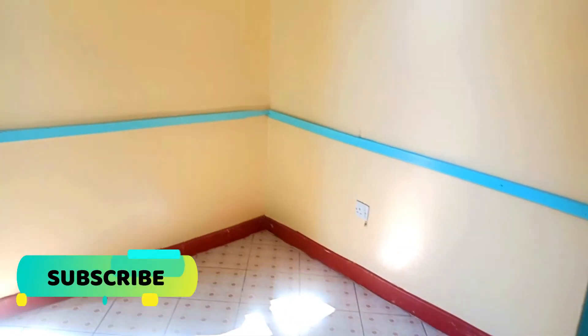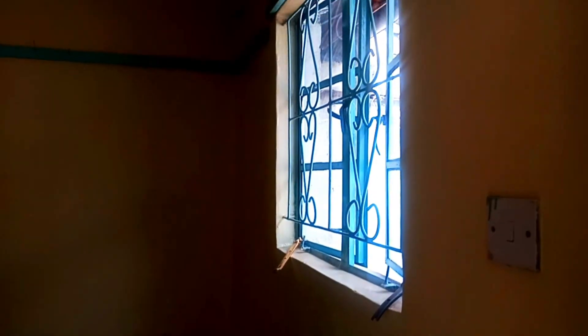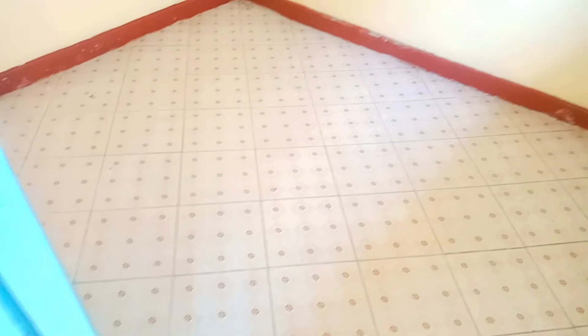If you're new here, remember to subscribe for more content and more house tours. You don't have to necessarily be looking for a house to enjoy viewing — you can just watch and get a preference of the estate you want to live in, or the type of houses in the different estates in Nairobi. This is the bedroom and it's very okay for a one-bedroom house in Buruburu.